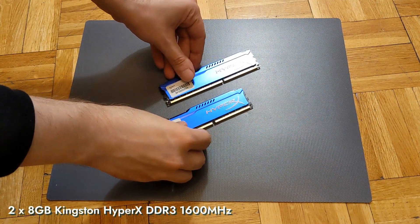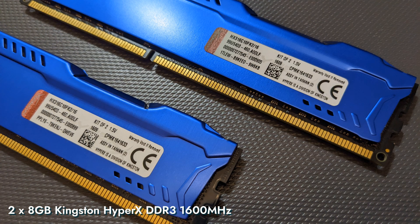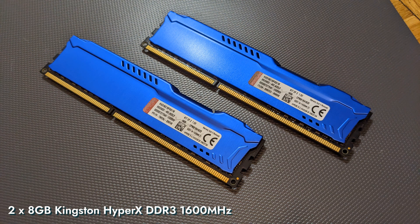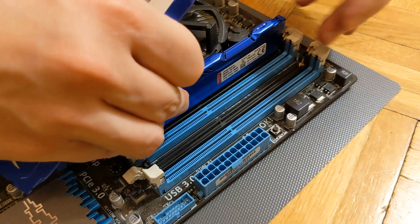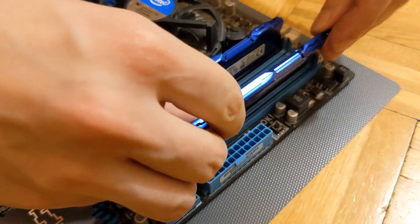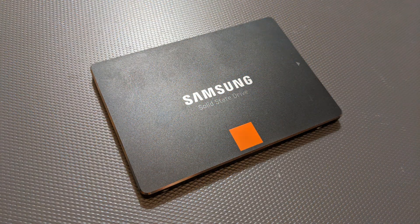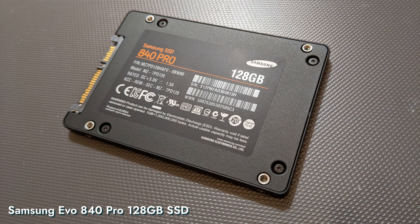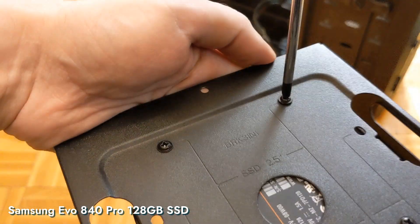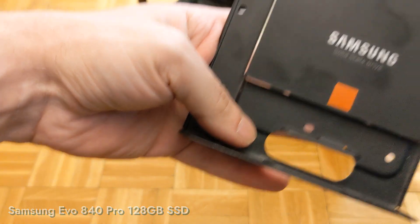We have two memory sticks of Kingston HyperX DDR3 1600MHz that make up a kit of 16GB. They are blue, which fits visually into the overall aesthetic of this PC — which is nice. The motherboard has two more slots for a total of 32GB of memory, so there is still a viable upgrade path there. Money saved on the cheaper CPU mostly went to buying a Samsung EVO 840 Pro 128GB SSD, which you'd mostly find in high-end builds of the era. Many years later, it still serves reliably as this PC's boot drive.